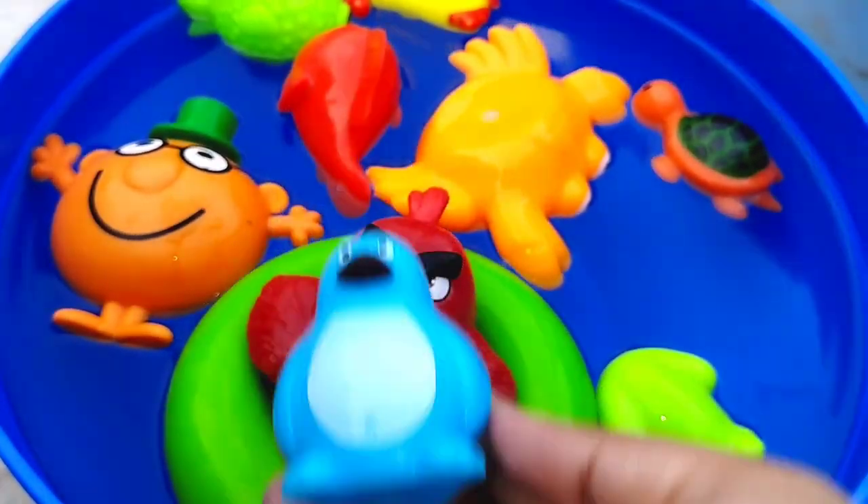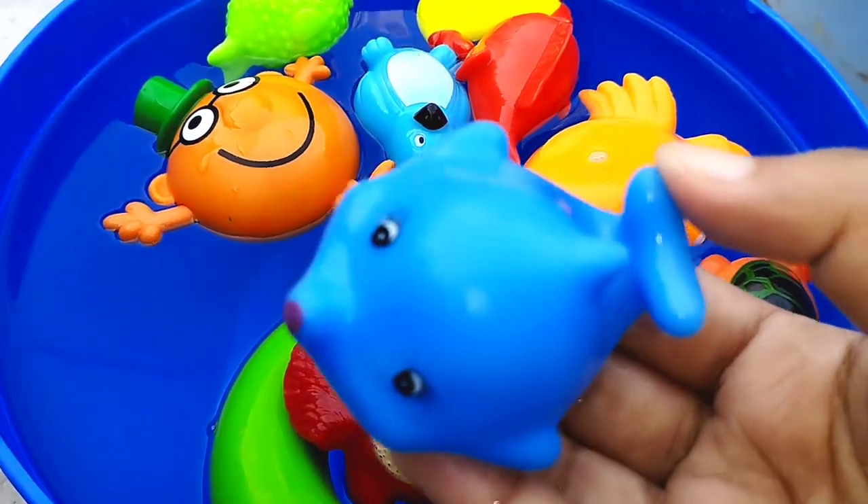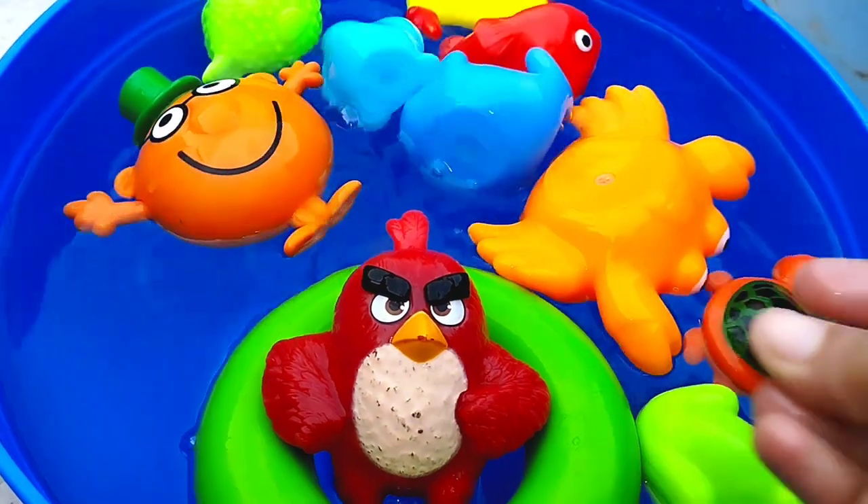The next one is a penguin. This is a penguin. A blue whale. This is a blue whale.